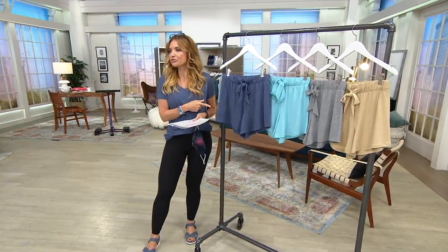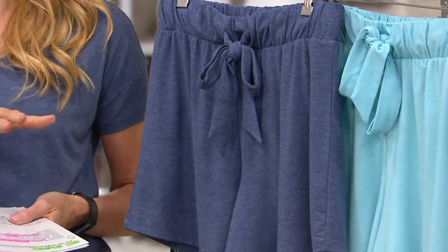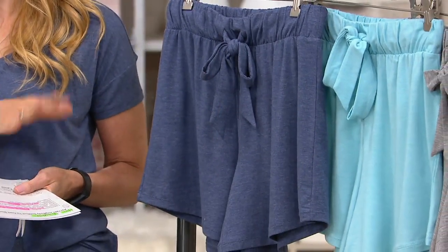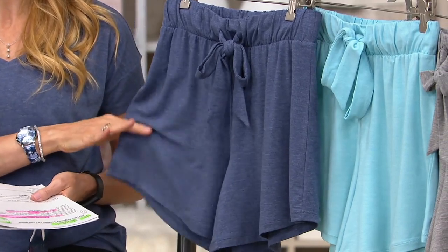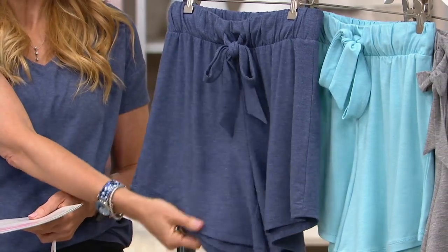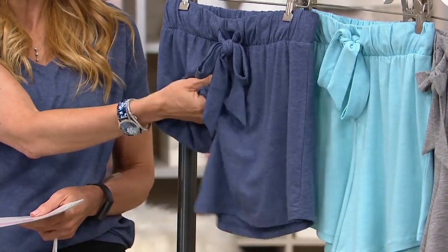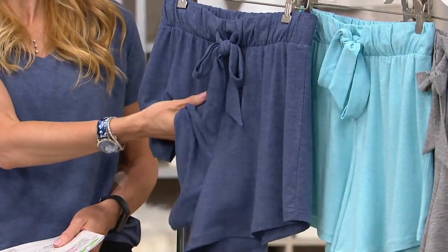So this right here is called the Seawool Tie Front Shorts. I won't spend too much time talking about the fabrication because I really want you to see Suzanne and understand the fit of it. It features recycled fabric — 57% polyester jersey, 38% rayon, and 5% spandex — and it actually has embedded in it oyster shell powder. That gives it a softness too.